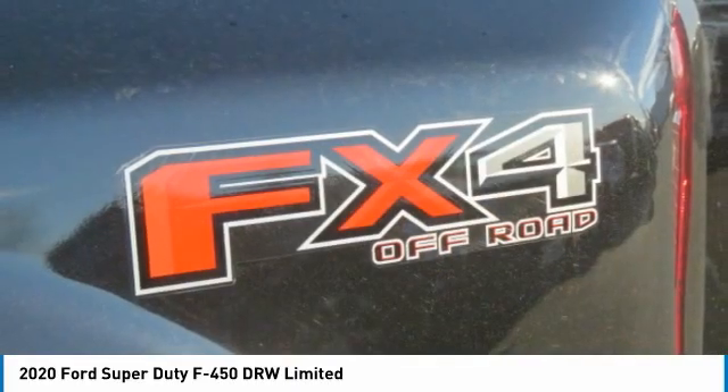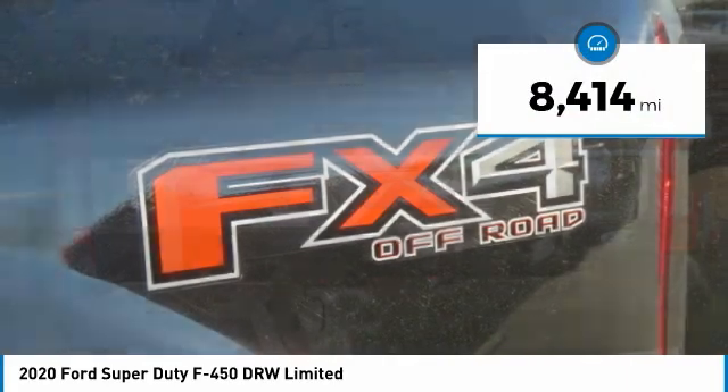Ford F-450 Super Duty. This vehicle has less than 9,000 miles.